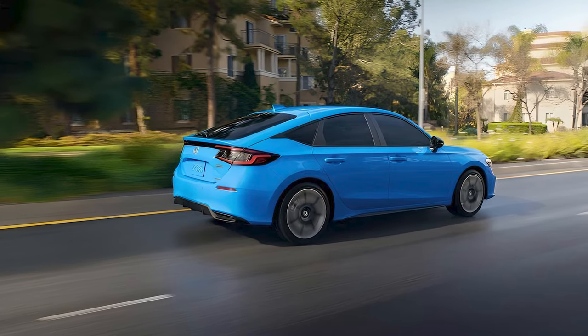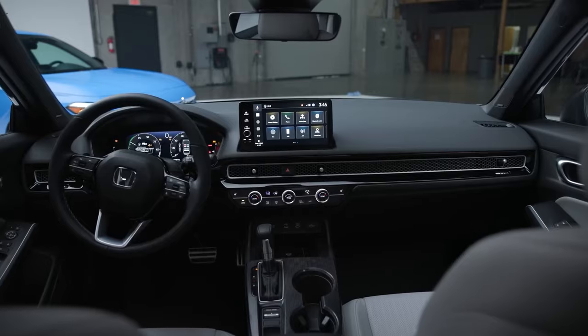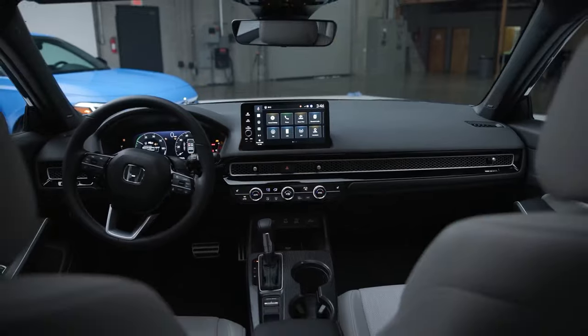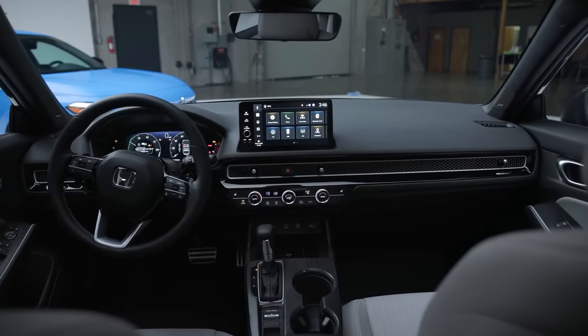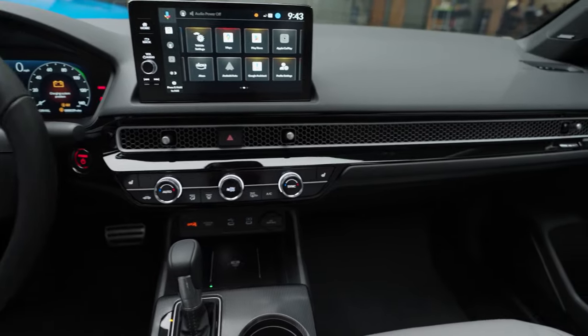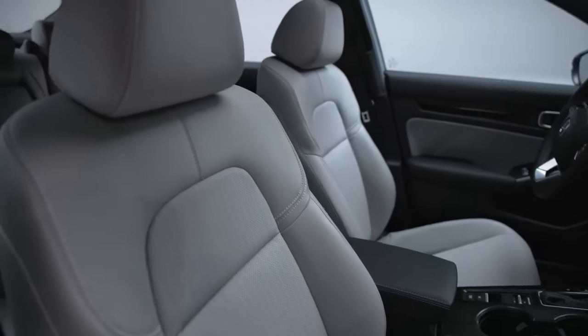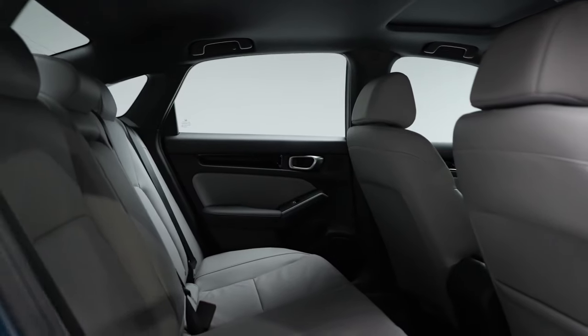The 2025 Civic Hybrid comes with a spacious interior, premium materials, and a host of advanced technologies. The cabin sports clean lines and a dashboard featuring a full-width honeycomb pattern mesh design. Both the sedan and hatchback models offer seating for five, with the rear seat roomy enough to carry a pair of adults.